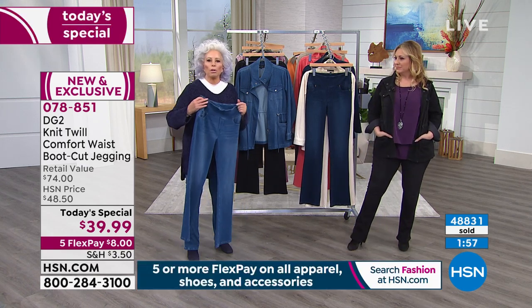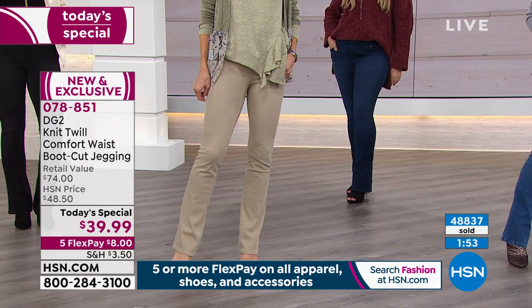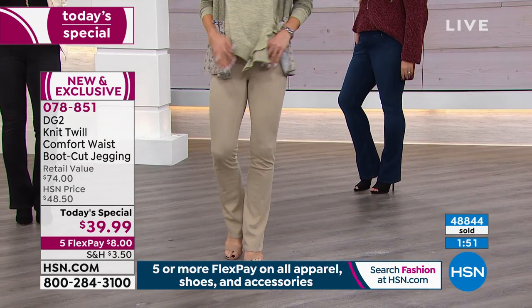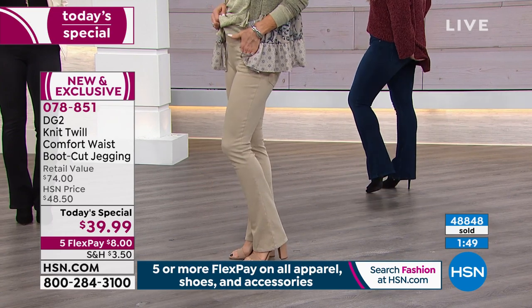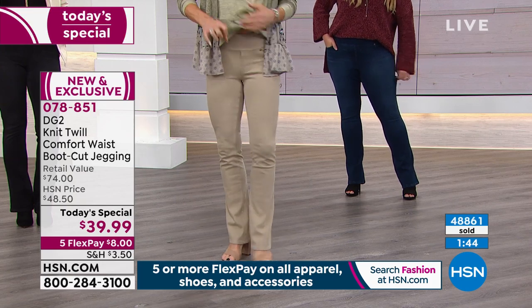I took their denim, re-embroidered it, cut it, slashed it, fringed it, jeweled it. So I felt: what am I going to do with the rest of my life if I can't wear jeans? That is how I invented the DG2 jean.